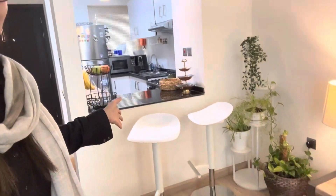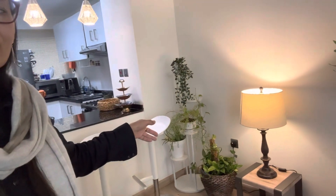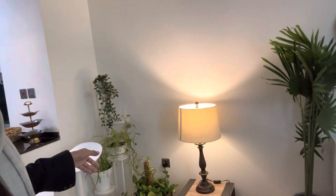Bismillahirrahmanirrahim. Assalamu alaikum everyone. In this video I will show you the dining area. Right in front of the kitchen is the dining area. Here you can see the kitchen's lighting, kitchen's arrangement, bar stools, and the corner setting here.